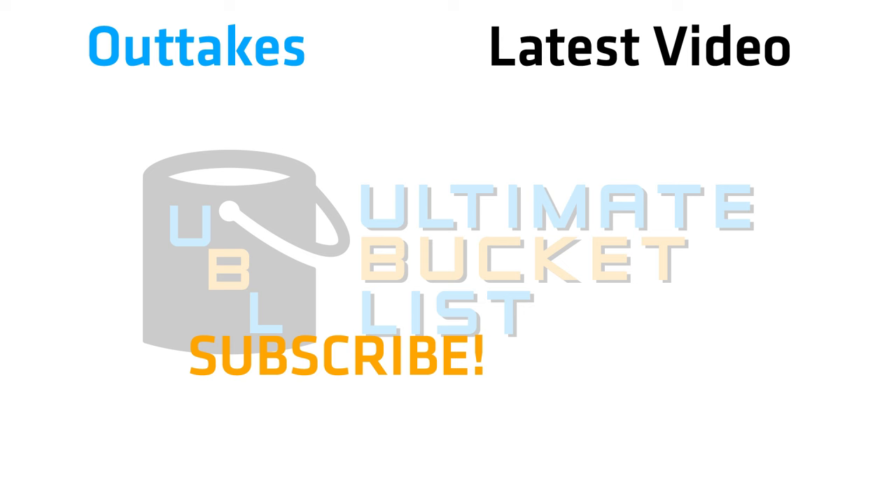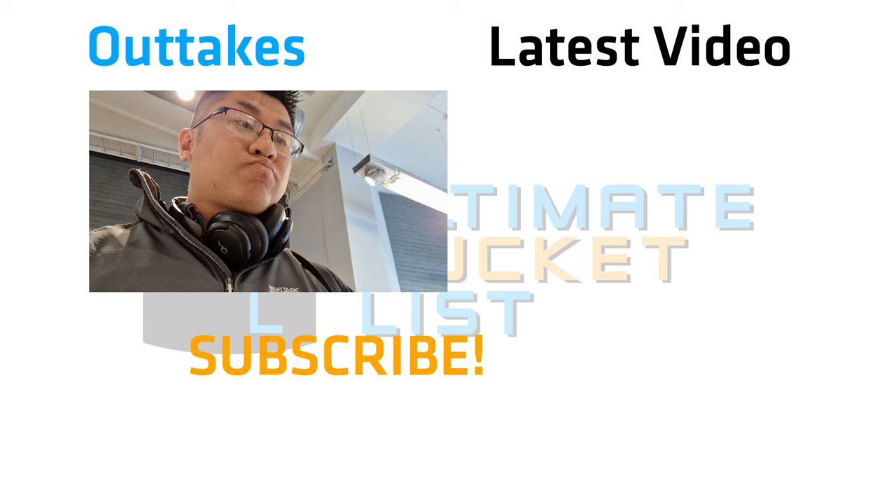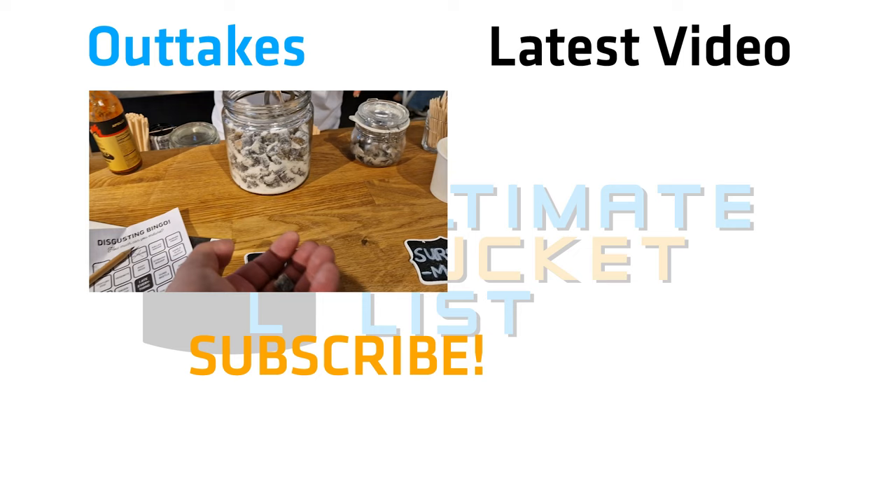I haven't tried one of these yet. You're welcome — salty licorice. Is this from Finland? That's very salty.